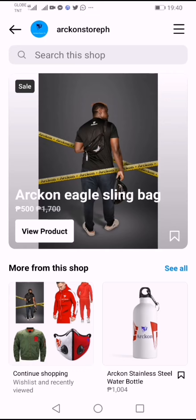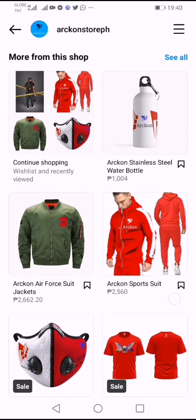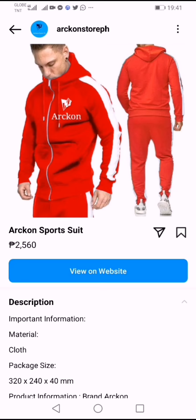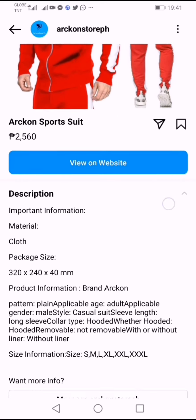You automatically see here they say 'Aragon Eagle Slim Bag — View Products,' and here you can see a lot of the products of Aragon on the Instagram Shop. Shopping from Instagram you actually get like 35% off. You can see some of our jackets — the sport jacket is on sale — and you can view on the website.